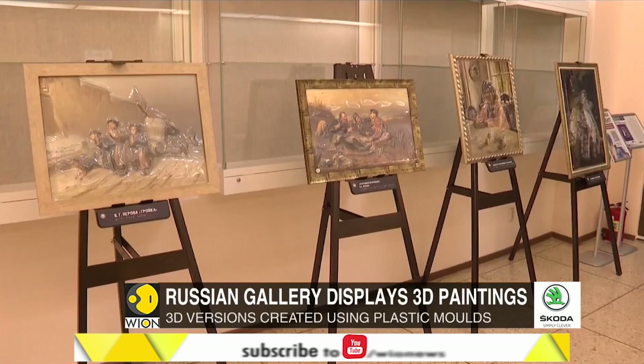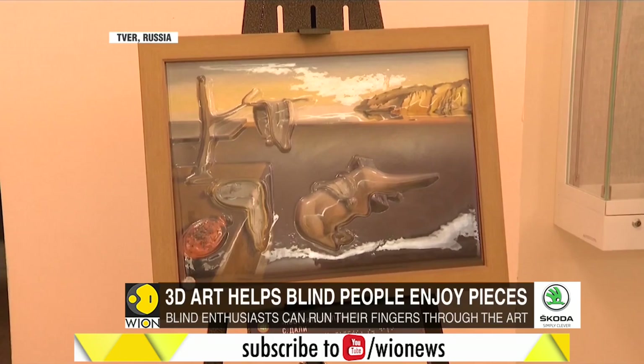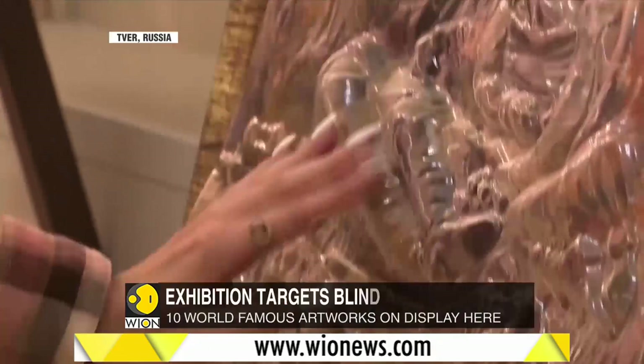A unique exhibition is underway in Russia where you can actually touch and feel the 3D versions of iconic paintings. The idea is to make famous works accessible to the blind and also the partially sighted people. Every piece of art is associated with a sensation — you hear music and you see paintings, but not everyone is blessed with these gifts, and this gallery in Russia hopes to bridge that divide.